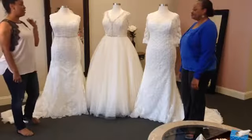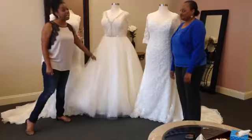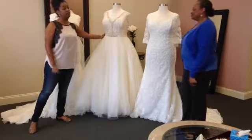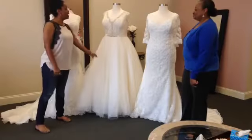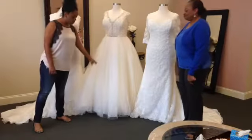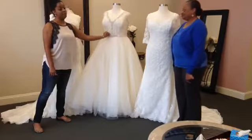Our second gown is a fluffy, full ball gown. We just got it in — we've been waiting for this one for a while. It's by Maury Lee, at another really great price point, under $2,000. It has an illusion beaded neckline, full beading, with a nice fluffy tulle full skirt, and a matching belt.